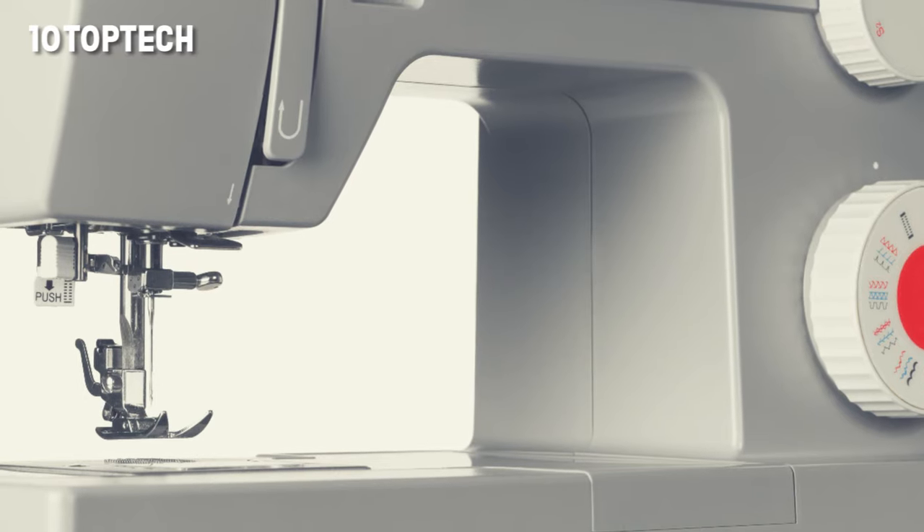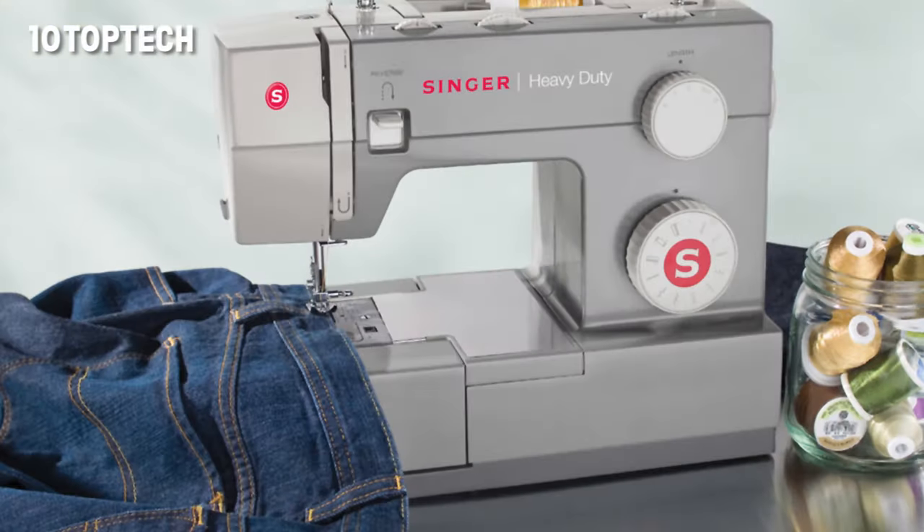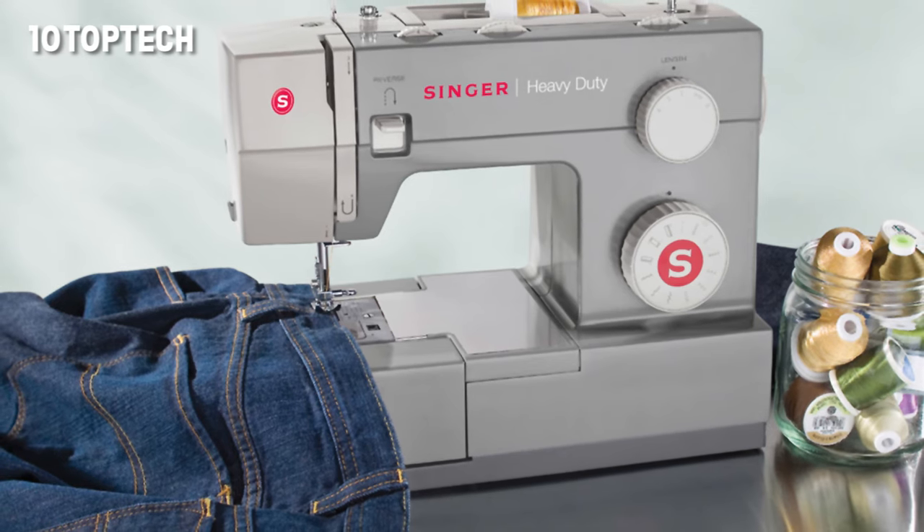The top drop-in bobbin is easy to insert, and the clear cover allows you to monitor how much thread is left. The built-in needle threader is also convenient for effortless threading with minimal frustration.